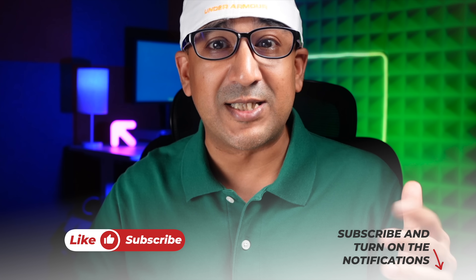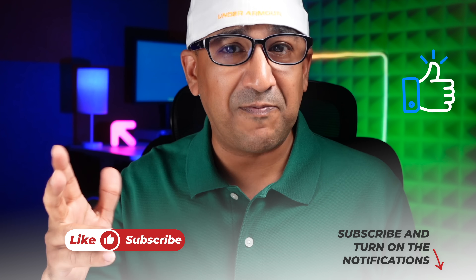Before we start the video, one request: if you end up liking this video then please don't forget to click on the like button and please subscribe to this channel. Support honest content.